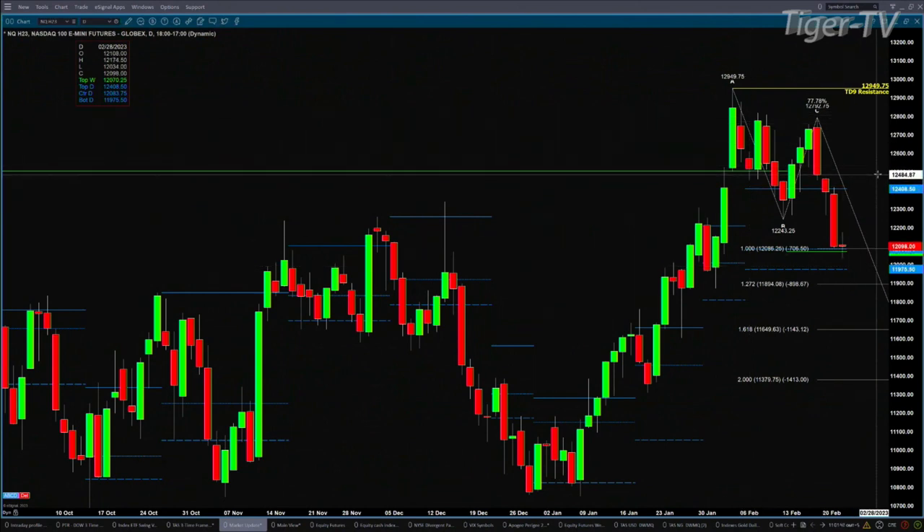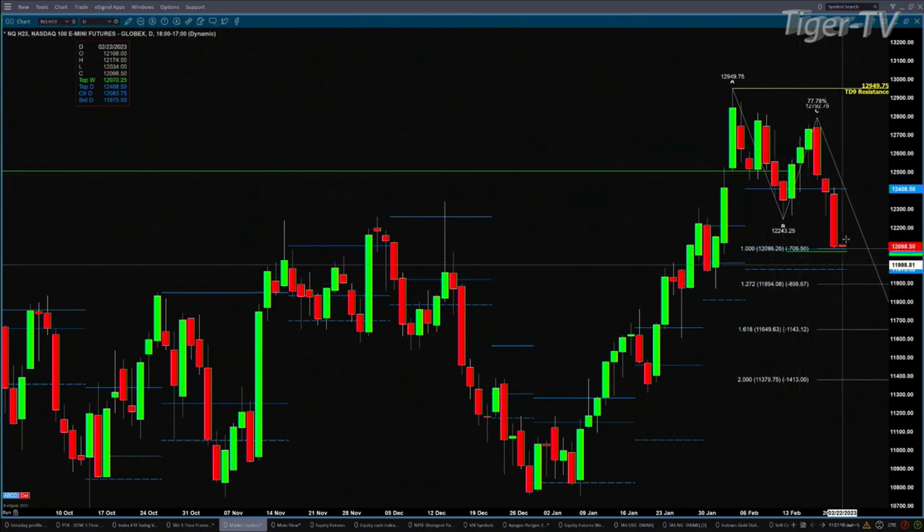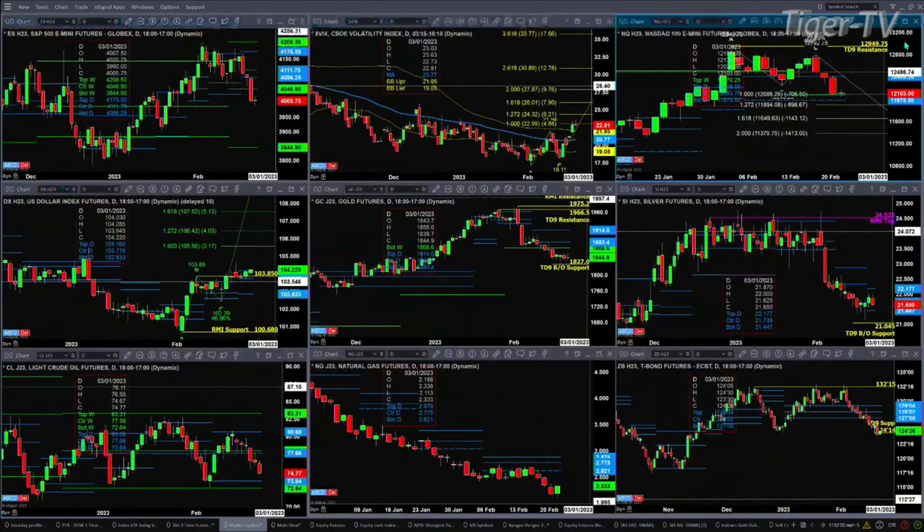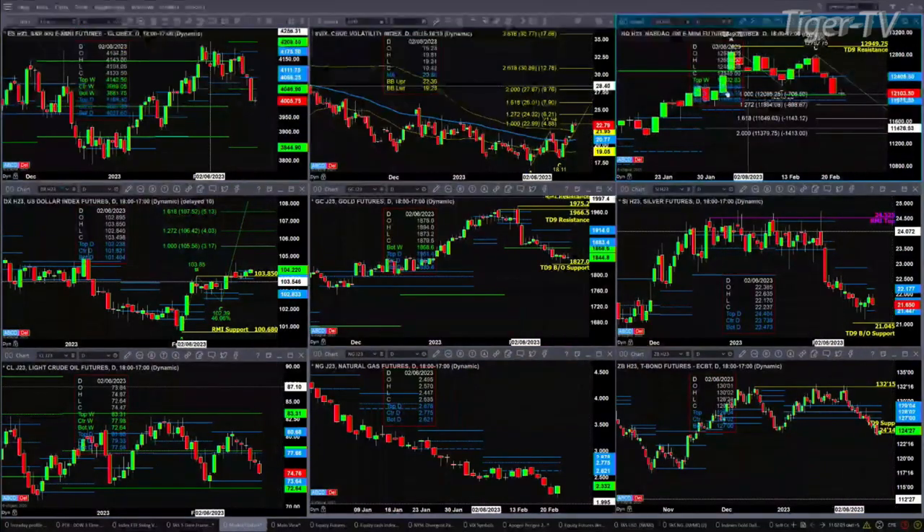It's also down at the top of its weekly profile at 12070, and that has held. It's tested the bullish structured area of its daily profile, which is between 11975 and 12083. So support is held in the NQ. We'll take a look at the NQ's intraday charts, each of which show bottoming signals as we speak right now.